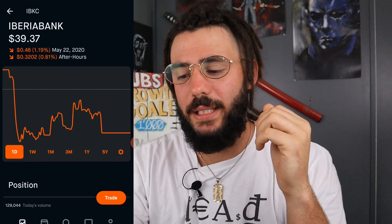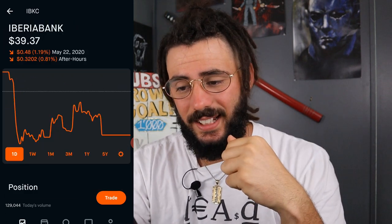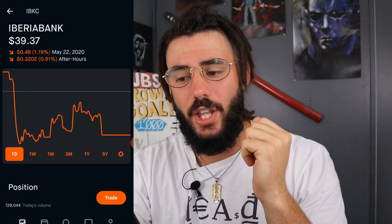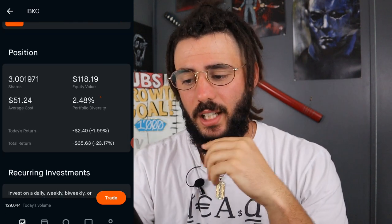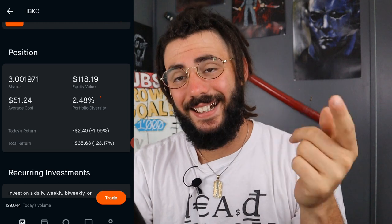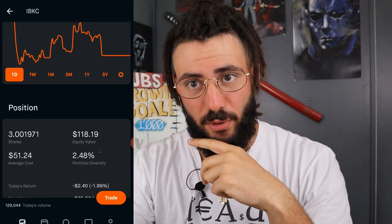Next, we have Iberia Bank — IBKC. I own 3 shares at an average cost of $51.29, and it's down to $39.37. So I'm down $35, which is 23%. My equity value is $118.19, which is almost 2.5% of my portfolio.